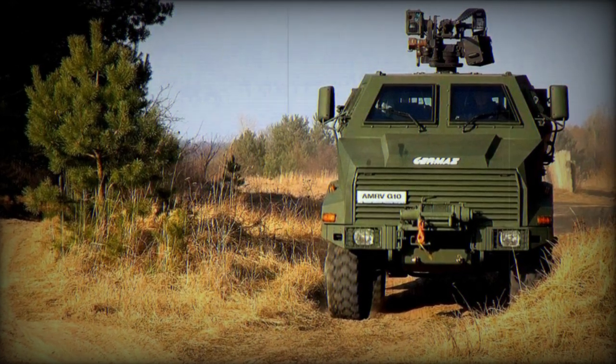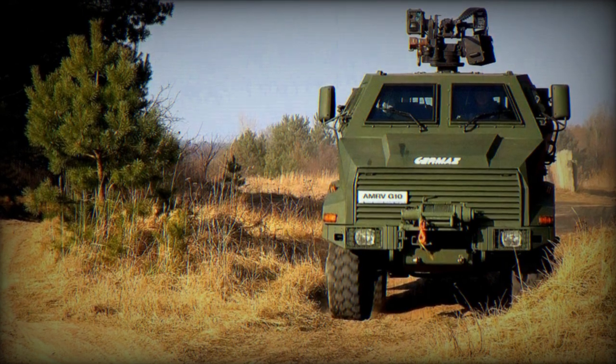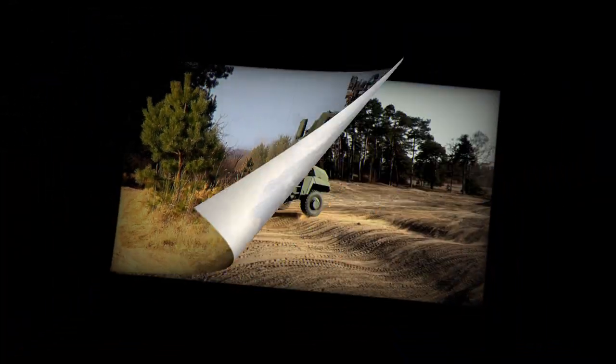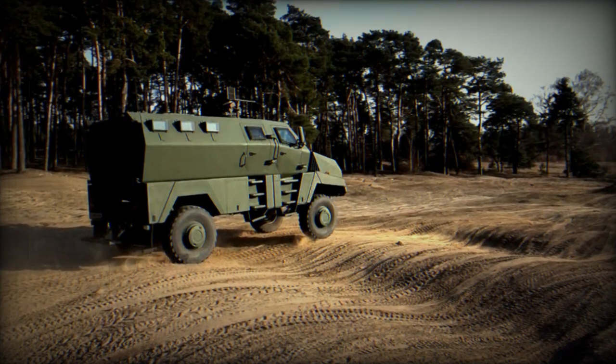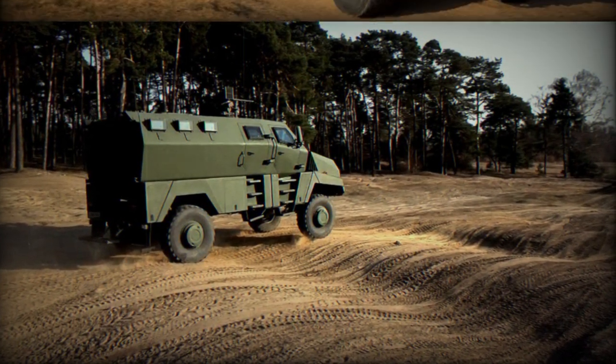During the MSPO 2023 Expo, the Polish company Germaz introduced the AMRV G-10, a multirole armored vehicle. With its versatile capabilities, the vehicle is designed to transport 10 soldiers, serve as a convoy and patrol unit, and provide mine-resistant protection for SAPRA patrols.